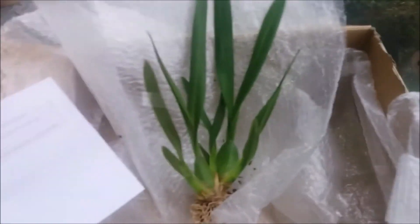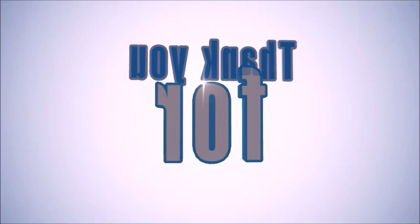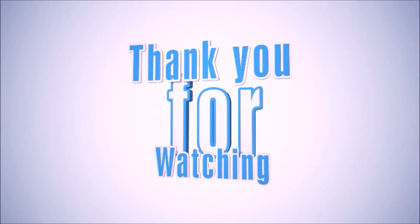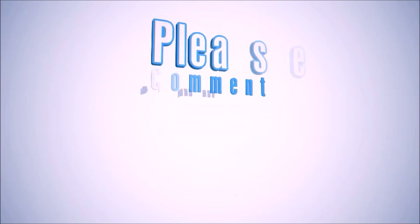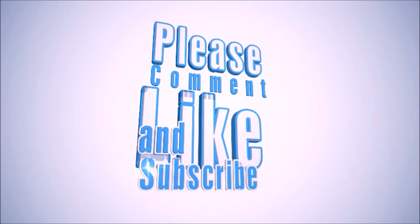Okay, so that was all! If you liked this video and found it useful, hit that like button below and be sure to subscribe to my channel — I post new orchid videos every single Monday and Friday, and sometimes more often than that. Thank you for watching, bye bye!